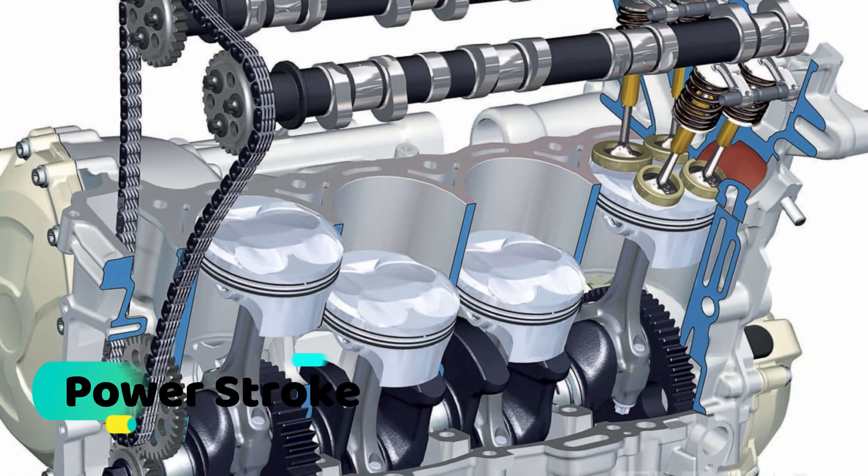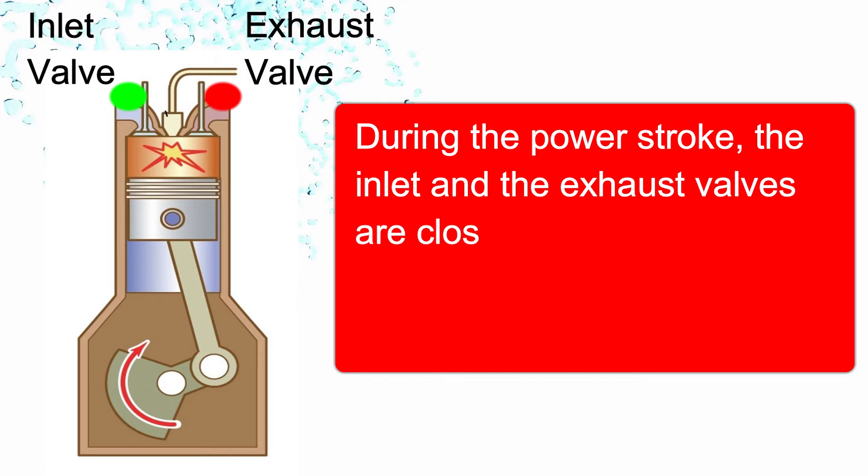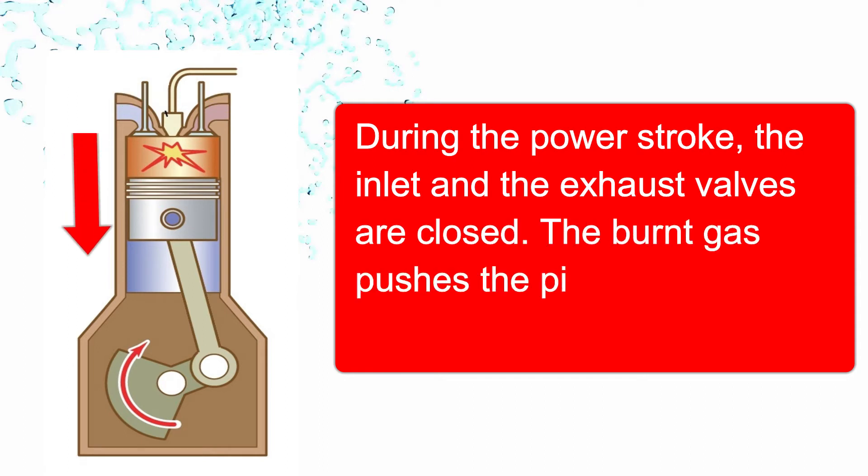During the power stroke, the inlet and exhaust valves are closed, and the burnt gas pushes the piston downward to BDC.